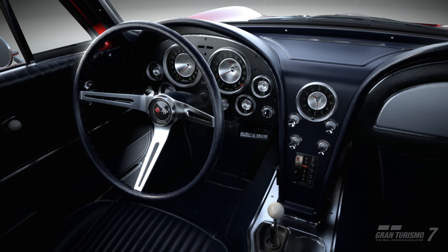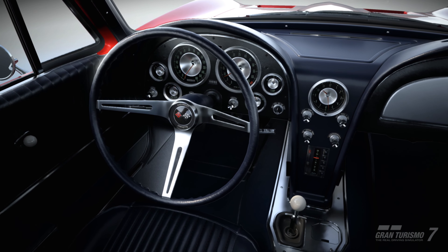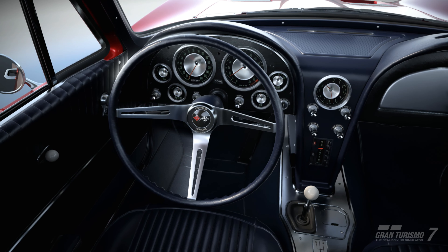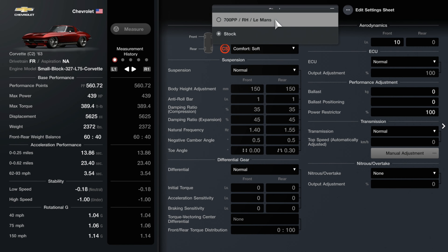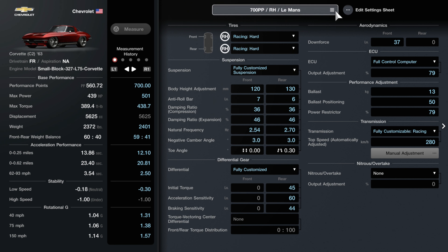I'm biased — I love this version of the Corvette and I'm thrilled to have a tune for it that I can use daily if needed. So in terms of stat changes from stock, we increased the performance to just around 700 PP. Horsepower is now 515 and this car has 446 pounds of torque. It's relatively lightweight for a muscle car, so weight comes in just around 2,400 pounds. I've focused on improving acceleration, top speed, and cornering.